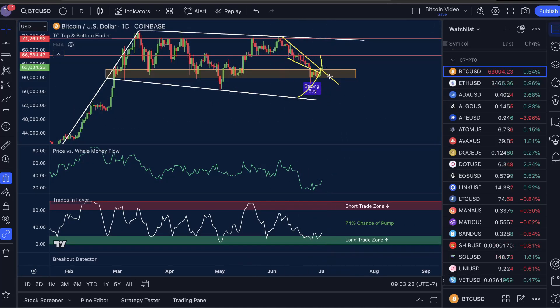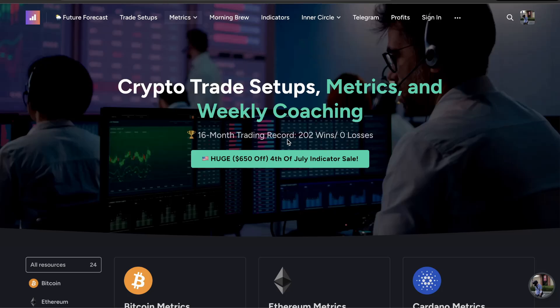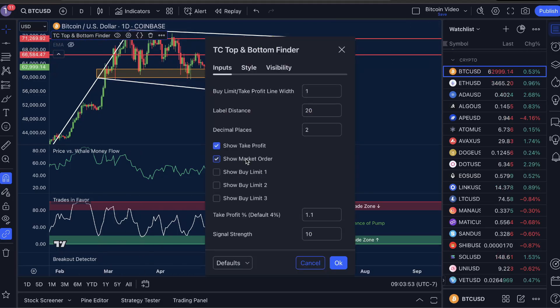I'm not telling you this is a good trade to enter or whether you should enter. Rather, I want to talk about the risk management we've used to enter every single one of our 202 wins with zero losses. This is really the secret sauce of how we've managed that 100% win rate over the last 16 months. In the TC top and bottom finder we're going to enable show take profit, show market order, show buy limit one, and show buy limit two.